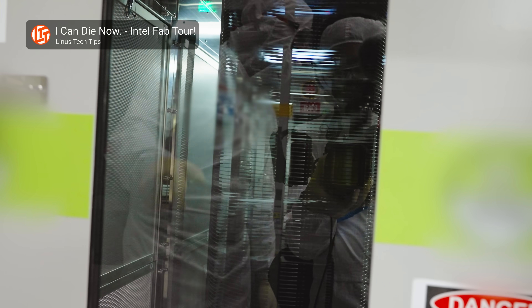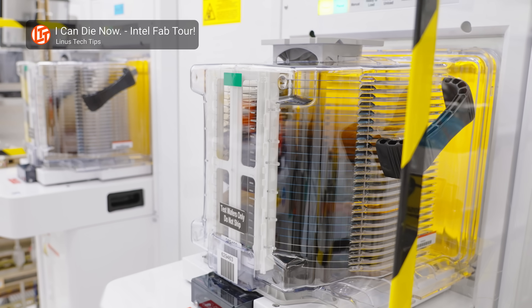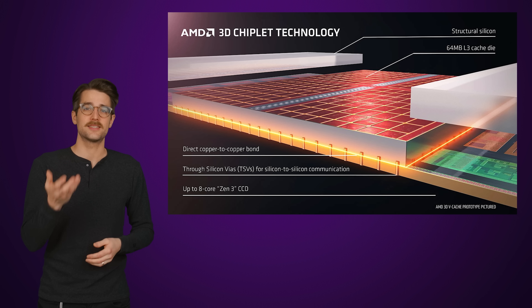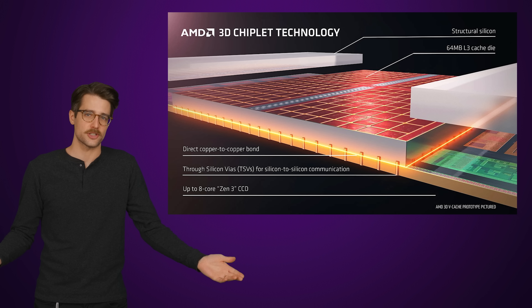As transistor sizes have gotten smaller, manufacturing has gotten more difficult and more expensive. It's actually not uncommon for cache to use an older process node than the CPU cores do. So instead of trying to shrink the cache transistors down to cram more of them onto the CPU die, AMD decided to just build up instead and stack several layers of cache on top of each other, hence the name 3D vCache.